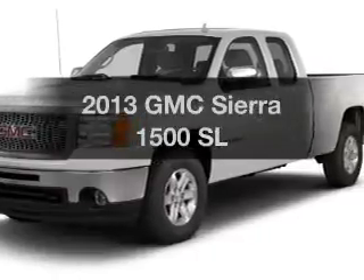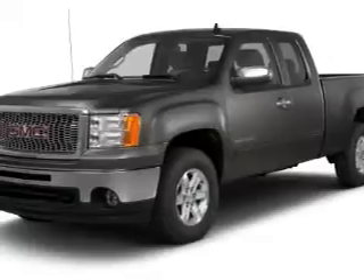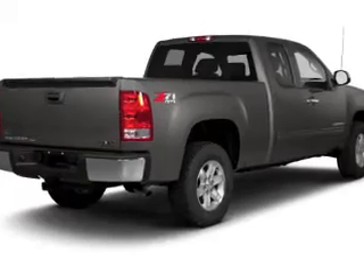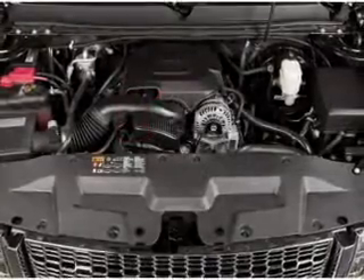Check out this 2013 GMC Sierra 1500 — this is the set of wheels you've been looking for. The powertrain includes rear wheel drive with a reliable engine that responds smoothly to its automatic transmission. Anti-lock brakes help you bring your vehicle to a safe stop.